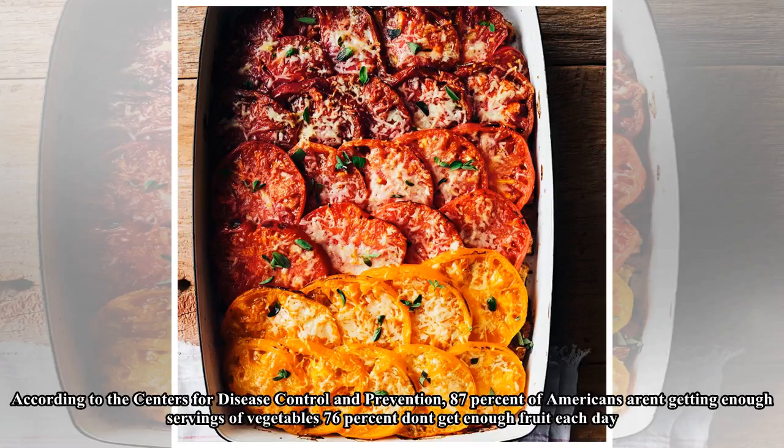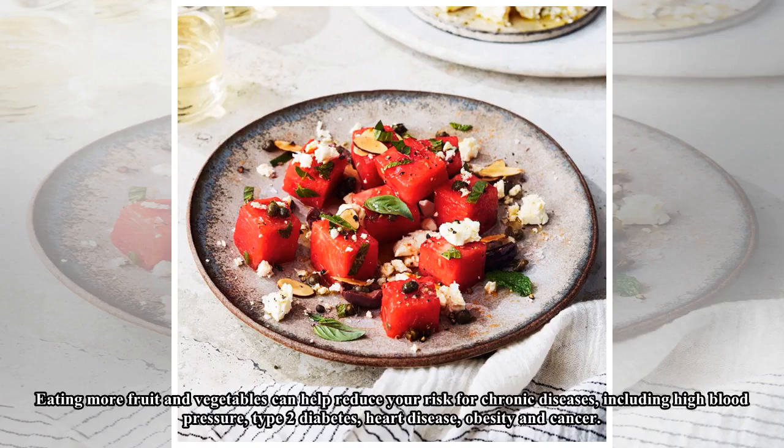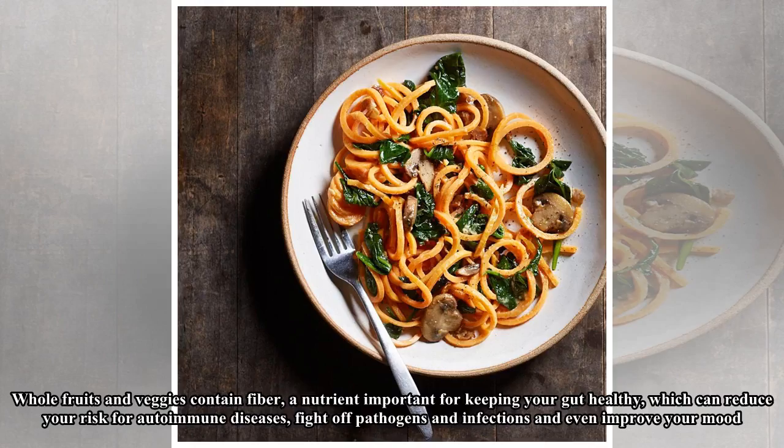Eating more fruits and vegetables can help reduce your risk for chronic diseases including high blood pressure, type 2 diabetes, heart disease, obesity, and cancer. Whole fruits and veggies contain fiber, a nutrient important for keeping your gut healthy, which can reduce your risk for autoimmune diseases, fight off pathogens and infections, and even improve your mood.